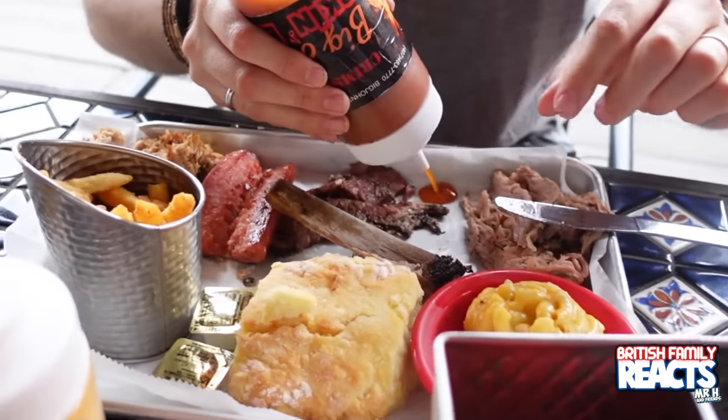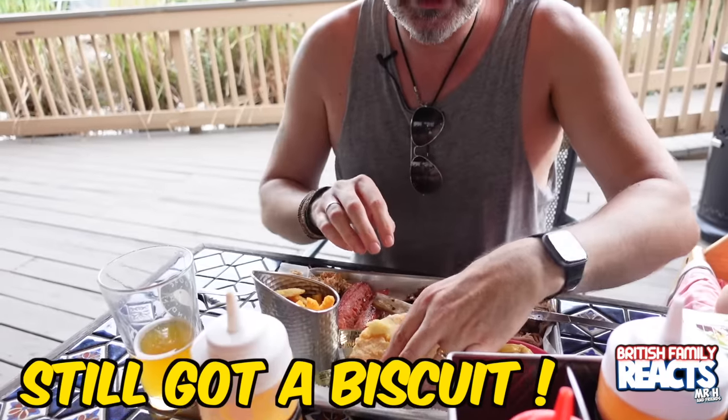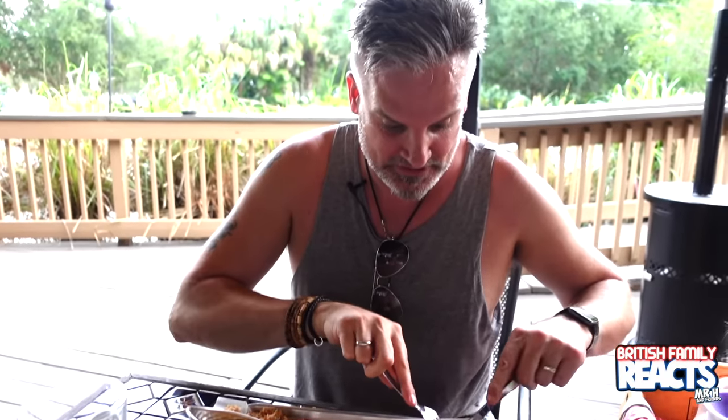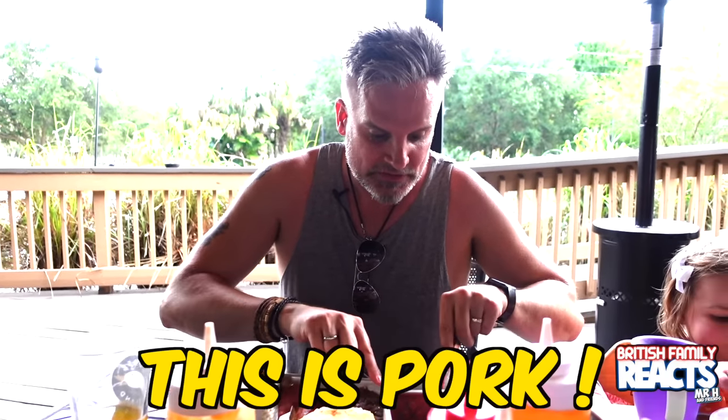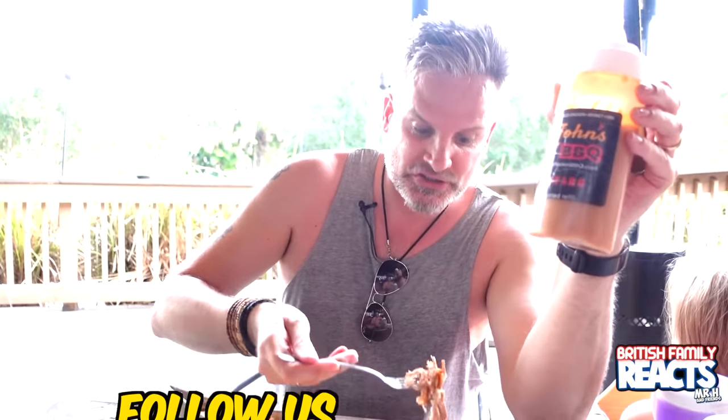I've had ribs, I've had brisket, and I'm going to try some Crimson hot Big John's rocking barbecue. I've still got pork and chicken. Oh yeah, hello! I'm going to really hammer into this because I'm so hungry. This is pork with the rocking barbecue. Oh my god, it's something called Green River rocking mustard - that is good!